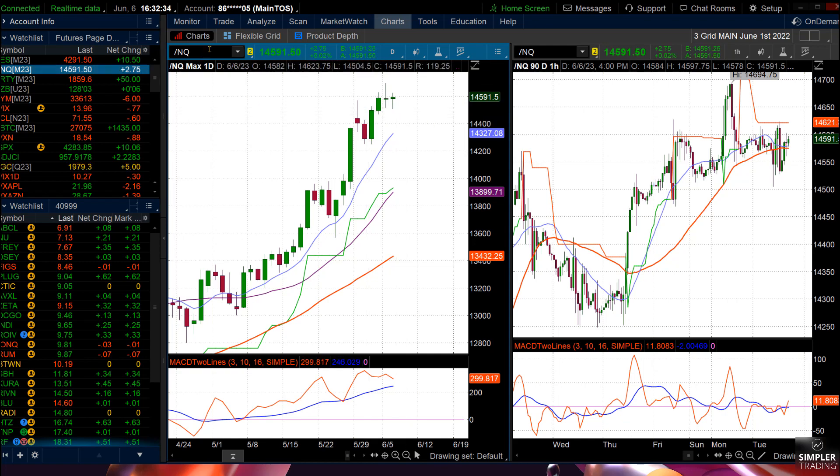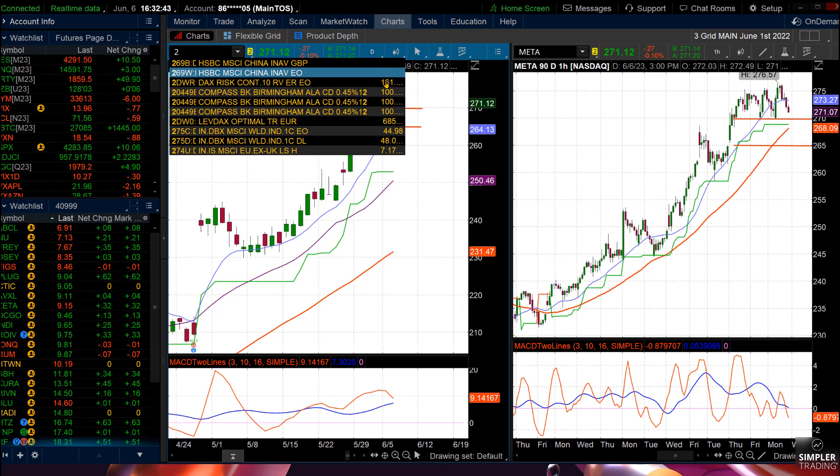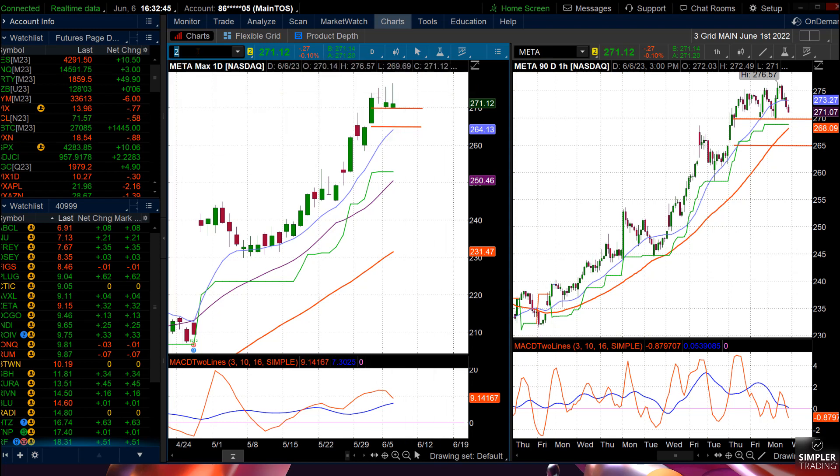You also have META with a massive rally, and now it has a doji too — let's see how it follows through. There are a number of stocks that have that kind of pattern and we have to see how they follow through over the next couple of days.